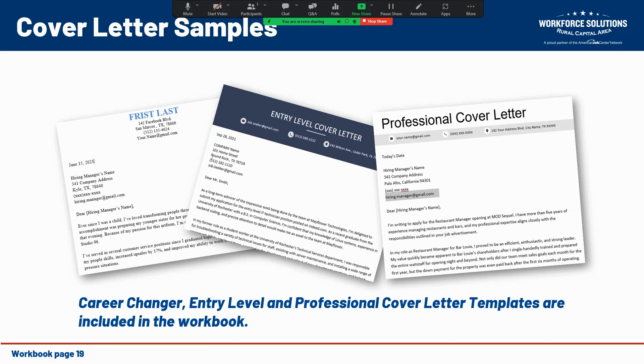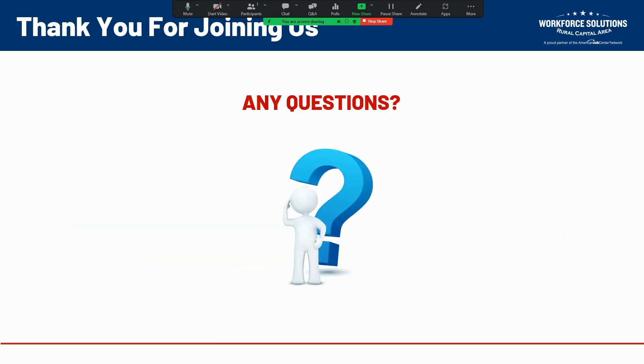Once you've got all of those requirements checked off, you're ready to send. In the workbook that accompanies this workshop, there are some sample cover letters — both a career change and entry-level format, and a professional template. That concludes our virtual workshop on creating cover letters. I hope this information has been helpful and informative. If you have any questions or need any help, please reach out to one of the workforce development professionals at your local Workforce Solutions Rural Capital Area office. Thank you so much and have a wonderful day.